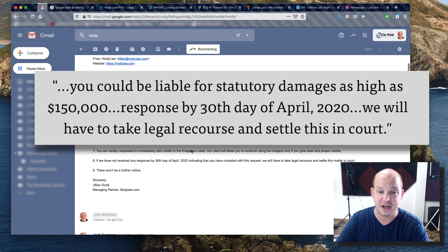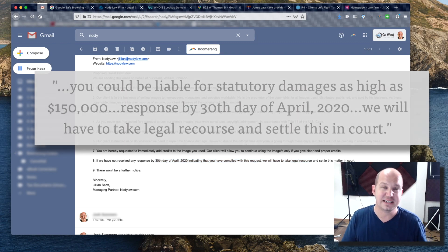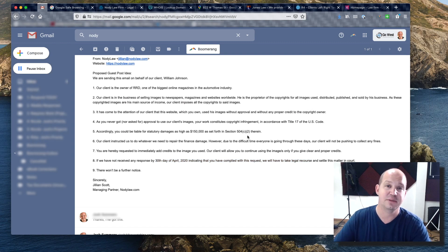Charges as high as $150,000. You have until April 30th to respond or else we're going to have to take legal recourse. All of these things are meant to try to scare somebody who's receiving this email.